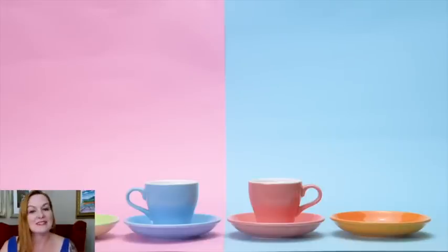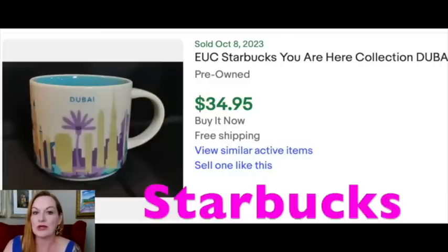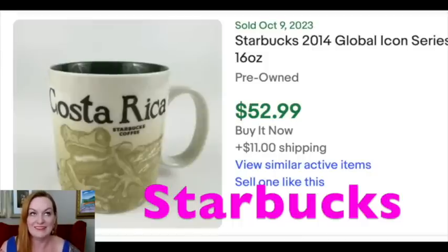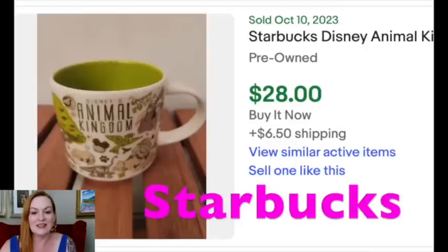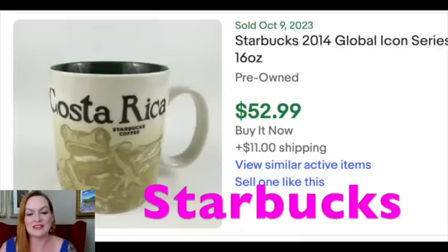The next mug that can sell for between $20 and $50 is Starbucks. Starbucks can be hit or miss, but because there are Starbucks mugs that sell at pretty much any price point, it is worth looking up. There are some that sell for $30 to $50 consistently, some for over $50, and some for over $100 — but you have to know which ones to look for. If you can't remember every Starbucks mug ever made, it's worth taking a moment to look it up in your eBay app. Dubai sold for $35, Animal Kingdom from Disney sold for $28, Sydney sold for about $50, and this one sold for $52.99.